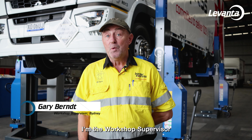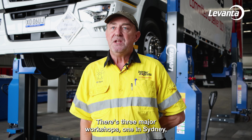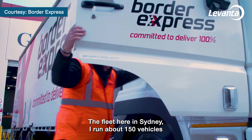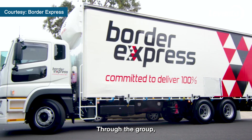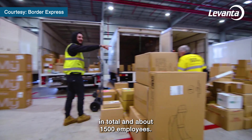My name is Gary Burnt. I'm the workshop supervisor for Border Express in Sydney. There's three major workshops — one in Sydney, one in Melbourne, and one in Albury. The fleet here in Sydney I run about 150 vehicles, ranging from cars to V-double rated prime movers and all the associated trailers. Through the group we've got about a thousand vehicles in total and about 1,500 employees.